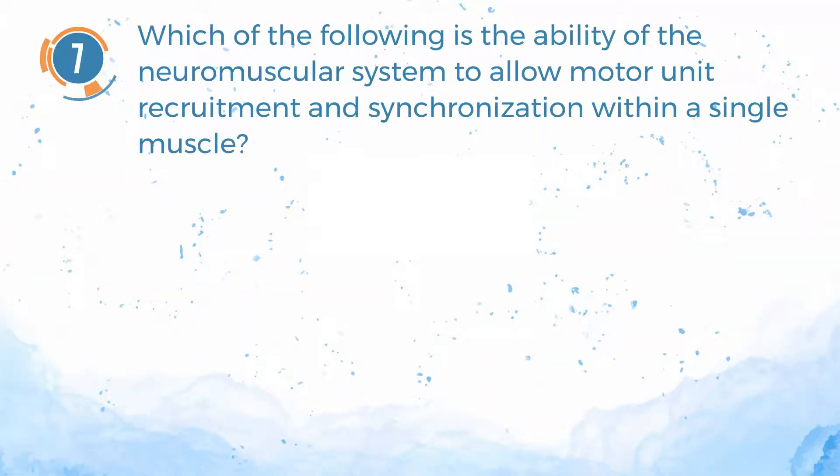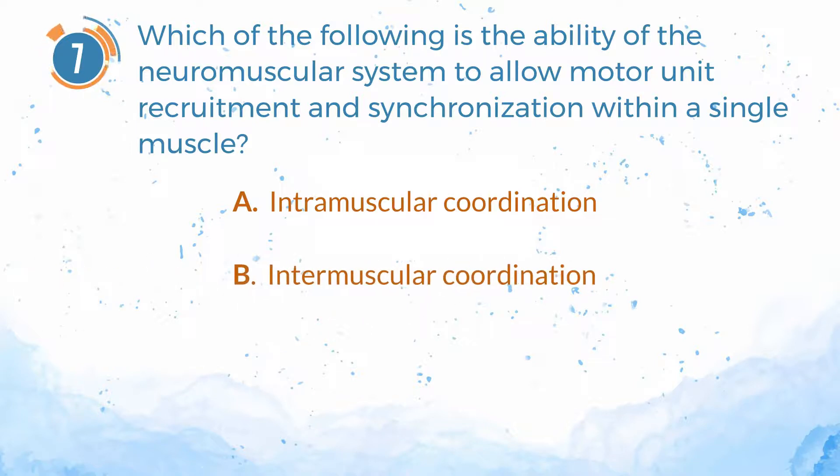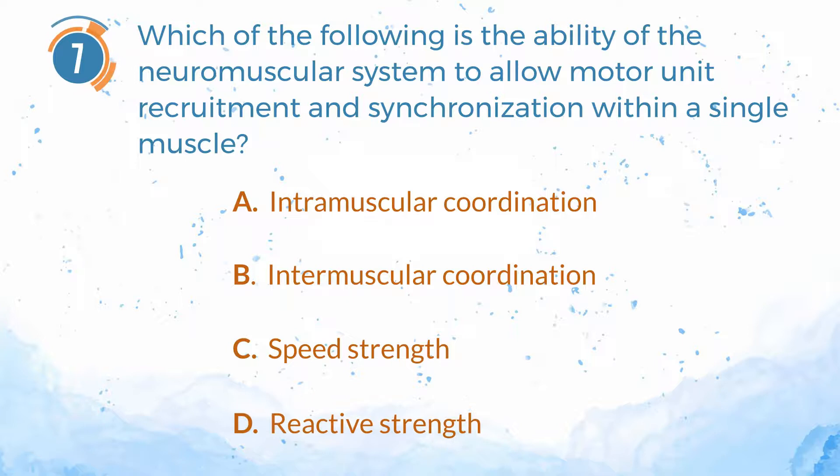Number 7. Which of the following is the ability of the neuromuscular system to allow motor unit recruitment and synchronization within a single muscle? A. Intramuscular coordination. B. Intermuscular coordination. C. Speed strength. D. Reactive strength.